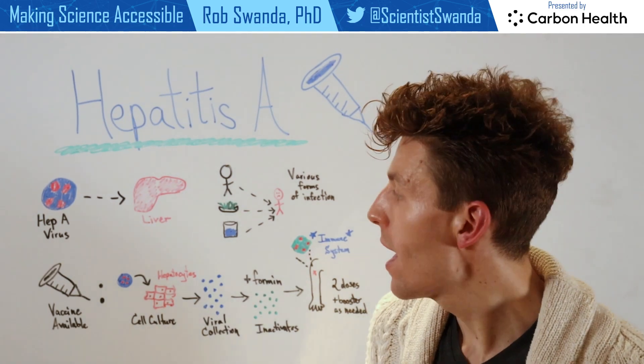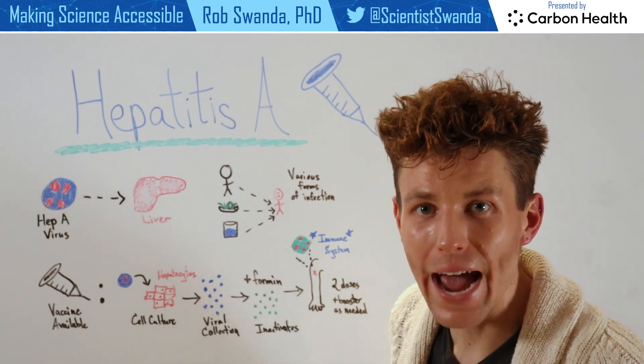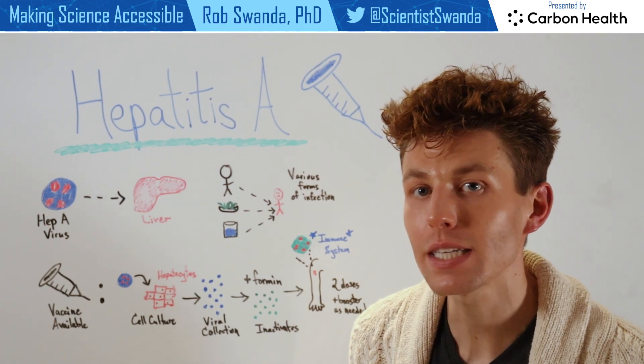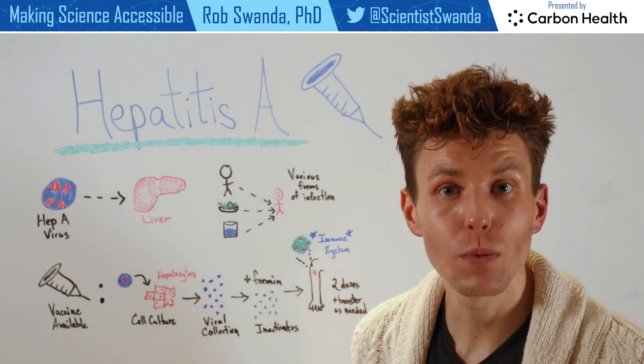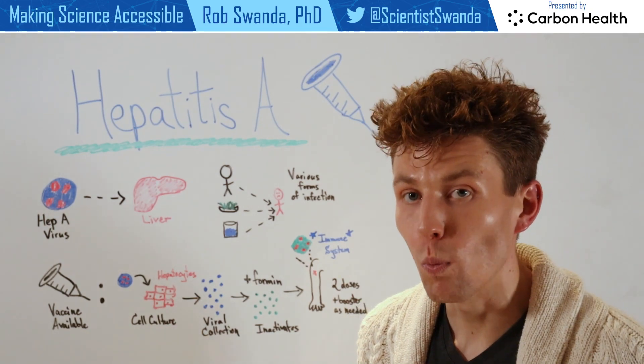Then all of that hepatitis A virus can be collected, but further inactivated, which is a really important step because now that virus cannot cause an infection. And typically it's inactivated with something known as formalin, which is a combination of formaldehyde and water.